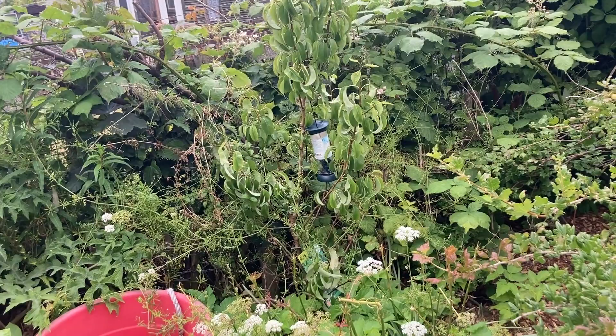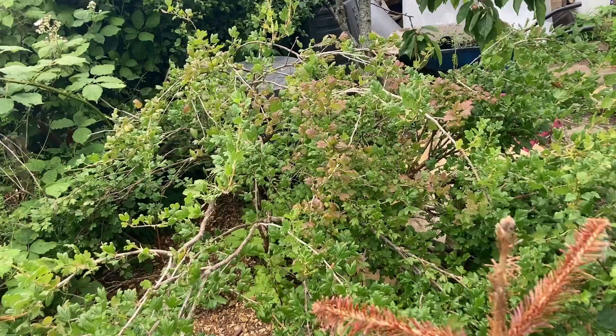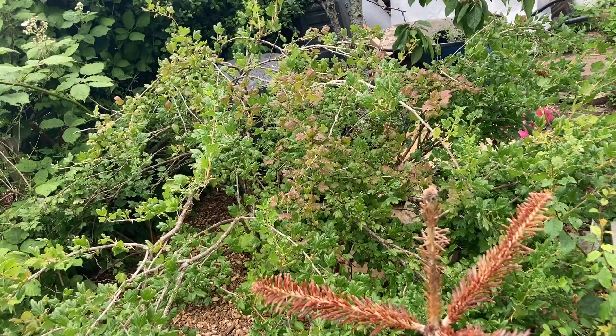Over here we have a gooseberry plant. We had lots of gooseberries earlier in the year, but I think the birds got most of it. I'm going to think about netting them over next year because the gooseberries are really tasty.